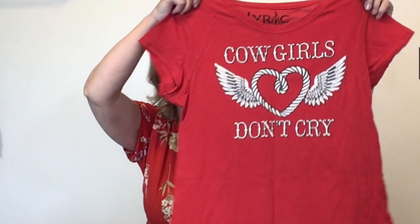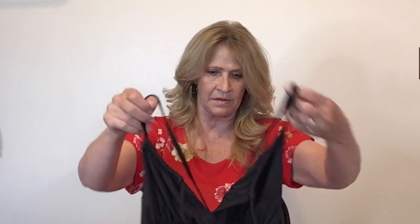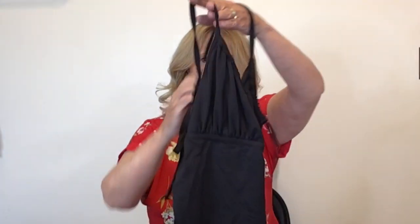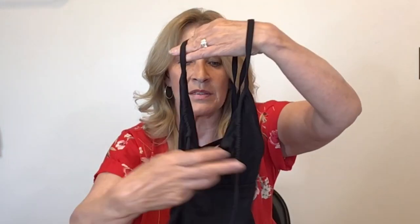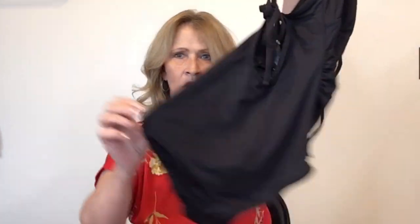Here's a t-shirt — 'Cowgirls don't cry.' Another swimsuit — this may be the last swimsuit that I found. This is another one-piece strappy swimsuit. It has a keyhole in the front and some ruching on the sides. Full coverage in the back. This one is Gap, size extra small.